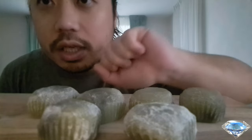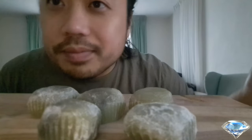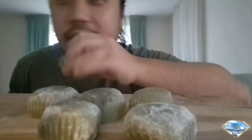So let's eat this matcha mochi. This is not quality matcha mochi — as you know, matcha has a mild flavor.